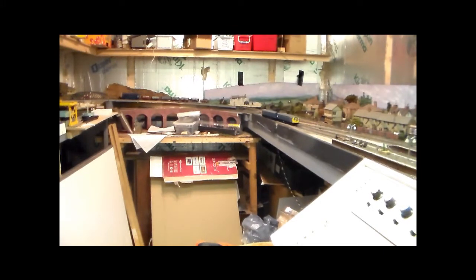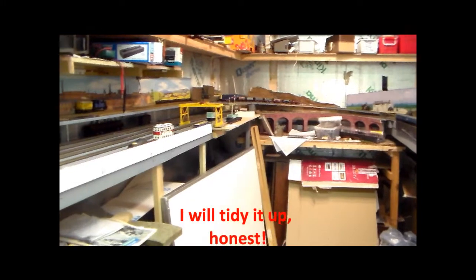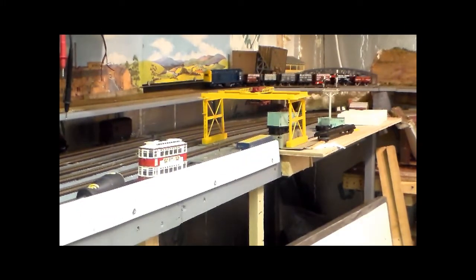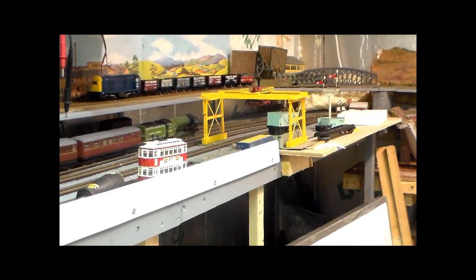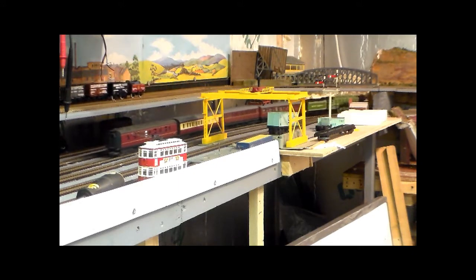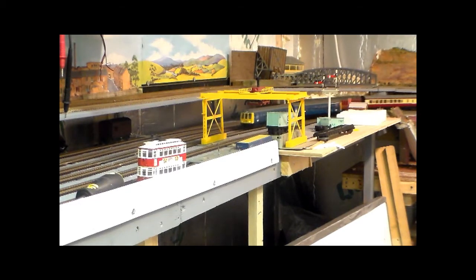You get a general overall view of the layout. That's really just a fiddle yard area with some pretense at some sort of scenic treatment.